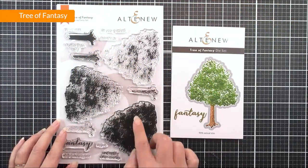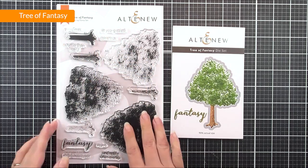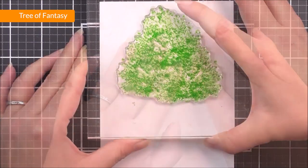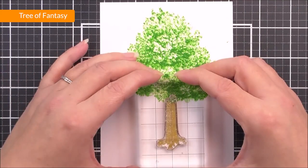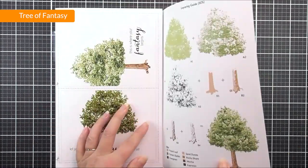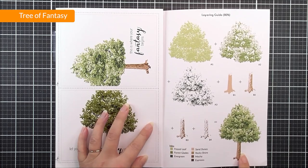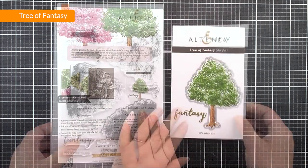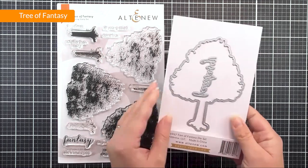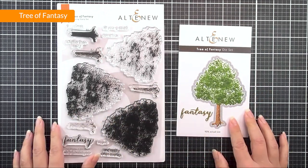Next up, we have Tree of Fantasy. In this 6x8 stamp set, you can see that we have this beautiful layering tree, as well as lots of great sentiments. If I open up the packaging, you can see that we do have the layering guide for that fabulous tree to create various different effects. We also have the coordinating die set available, and that's going to cut out the tree, and also an extra fantasy die cut sentiment for you too.